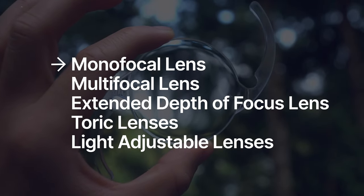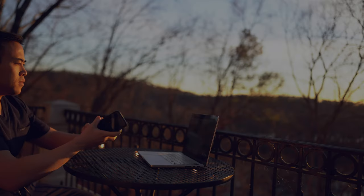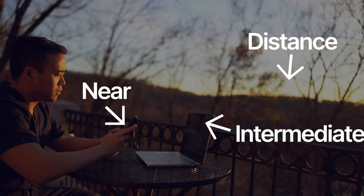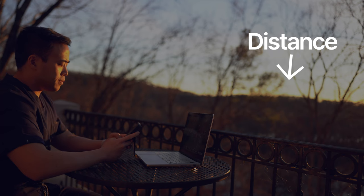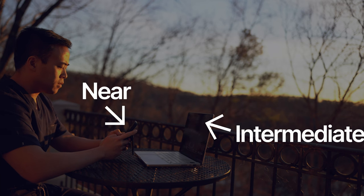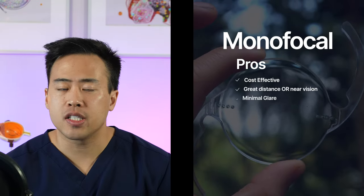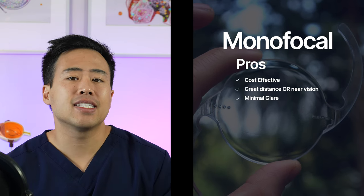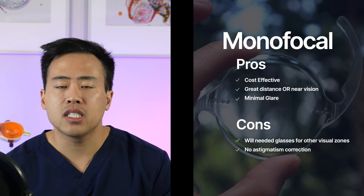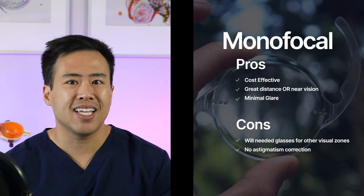Now let's talk about the lenses. The first is the standard monofocal lens, which is great at getting one visual zone into focus — that's why it's called monofocal. Most patients prefer to target the distance visual zone, meaning they'll need glasses for reading a book or using a computer. Some patients ask to target the near zone instead, meaning they'll wear glasses to drive or read road signs. Pros: it's the most cost-effective lens and has the least amount of glare. Con: if you want to be glasses-free, this is not the option for you.